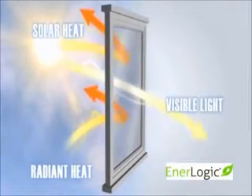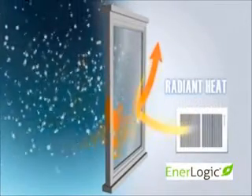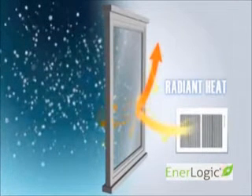Analogic window film is the most advanced, highest performing, energy saving window film the industry has ever produced. It is truly a revolutionary window insulation film and is unlike any other film ever installed. Analogic window film fuses both solar performance and non-solar insulating performance in a single film. The word revolutionary does not give this film justice.